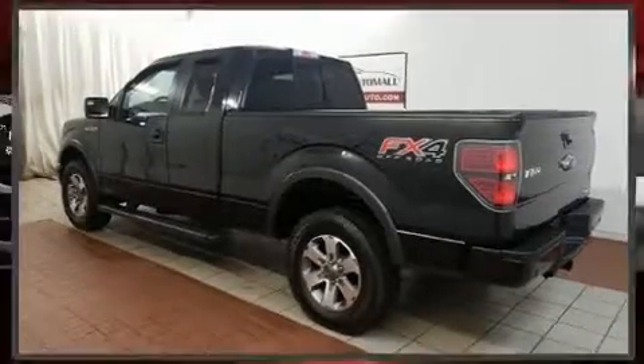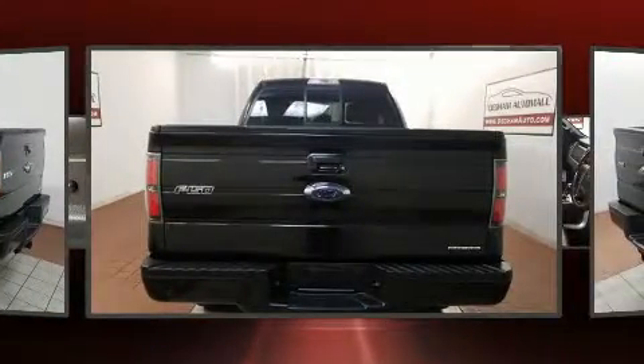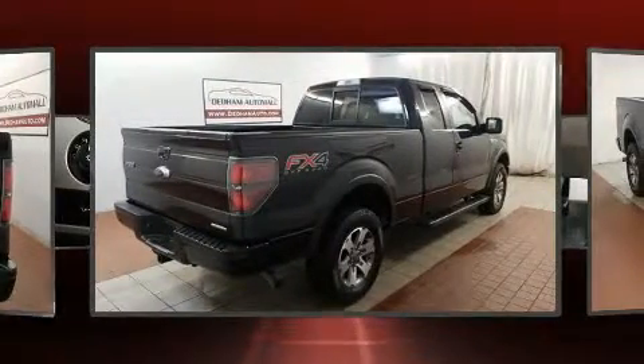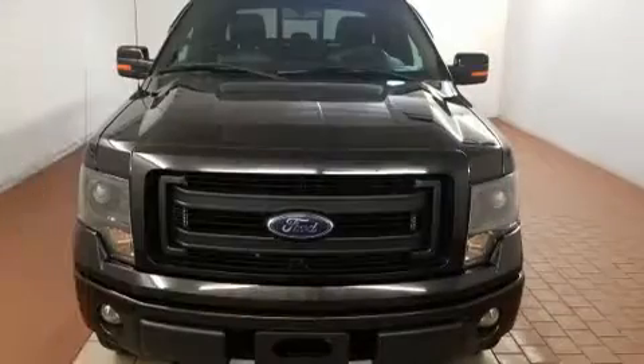Take command of the road in the 2013 Ford F-150. All of the premium features expected of a Ford are offered, including a tachometer, variably intermittent wipers, a rear step bumper, and much more. Audio features include an AM-FM radio and four well-positioned speakers.